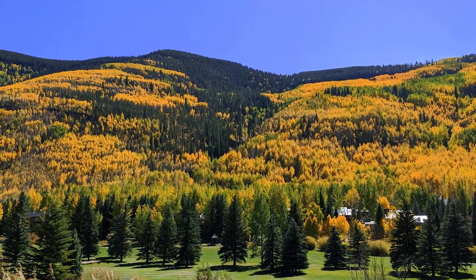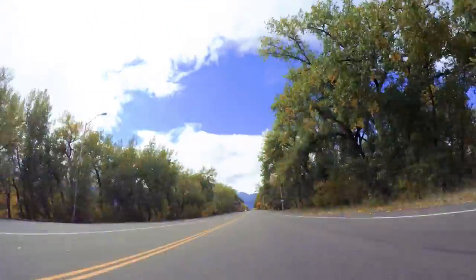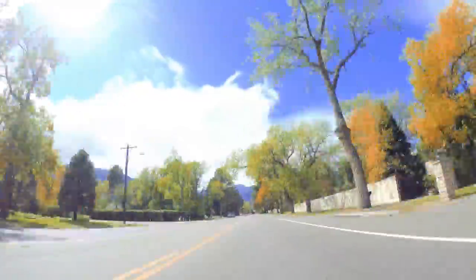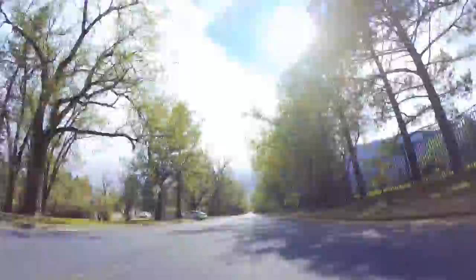Fall in Colorado is our absolute favorite season. It's the special time of year when the trees change and the leaves turn bright colors. As a Colorado local, I often get asked where is the best place in Colorado to see vibrant fall colors. So in this video, I am sharing the top places in Colorado and the best sights for seeing colorful fall foliage this year.